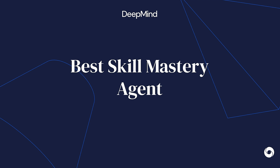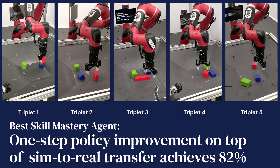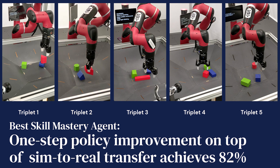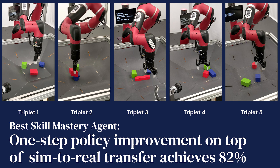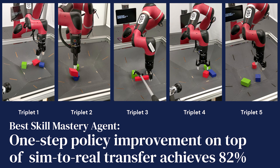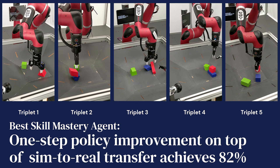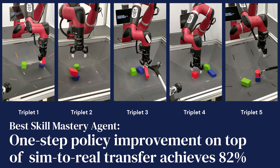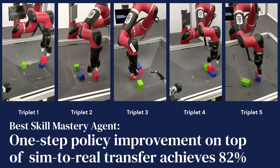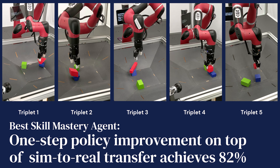Let's have a look at the videos of the best mastery policy that we've trained. As you can see, it has no trouble finding the right grasp for triplet 1 and stacking the objects. For triplet 2, the policy has managed to learn to use the red object as a tool with which to flip the blue object in order to achieve a stable stack. For the other groups, an efficient stacking policy has been learned that is also robust to human interventions, as you can see in the video for triplet 3, for example. This agent achieves a task success of 82% on the skill mastery task. Our best agent on the generalization task achieves 54%. The generalization numbers we achieved are worse than the mastery numbers, and closing the gap is an open challenge.